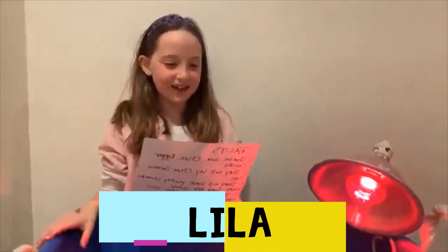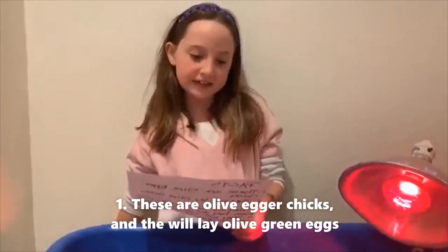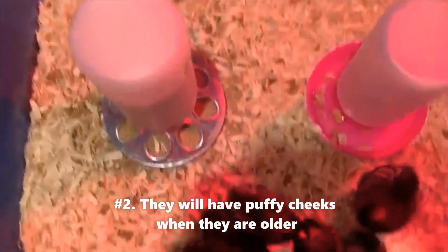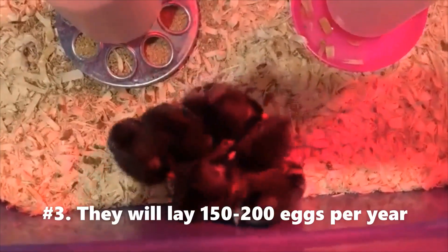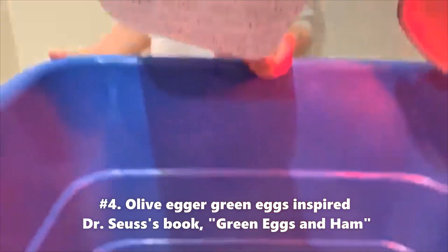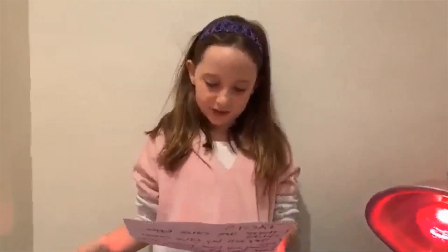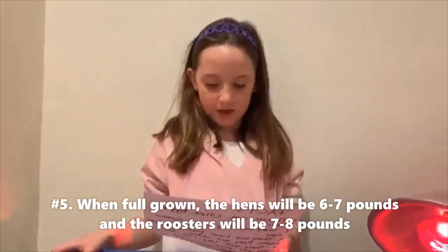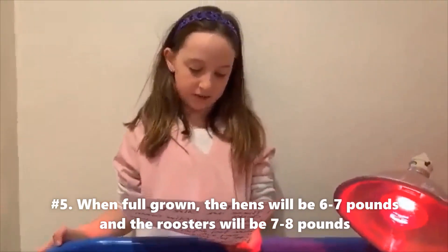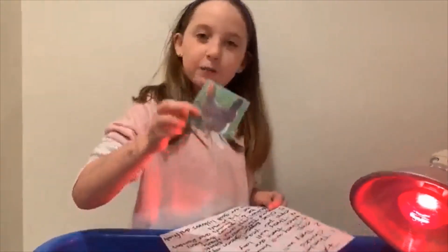Hi guys, I'm Lila, and here are some facts that we've noticed about the chicks. These are Olive Egger chicks — they will lay olive green eggs. They will have puffy cheeks when they are older. They will lay 150 to 200 eggs per year. Olive Egger green eggs inspired Dr. Seuss's book, Green Eggs and Ham. When full grown, the hens will be six to seven pounds and roosters will be seven to eight pounds. They are good listeners and they're really friendly. And this is a picture of them when they grow up.